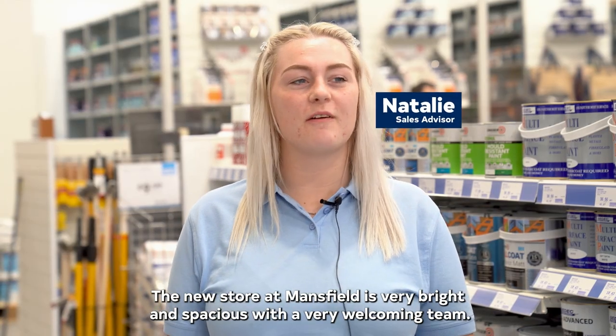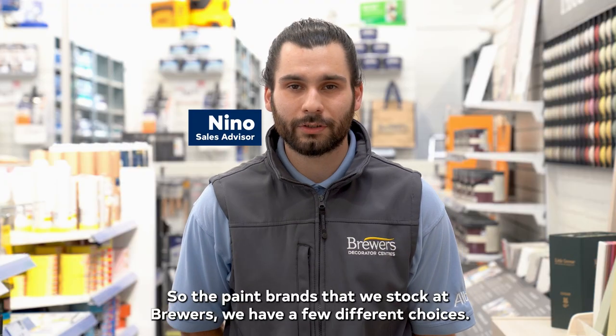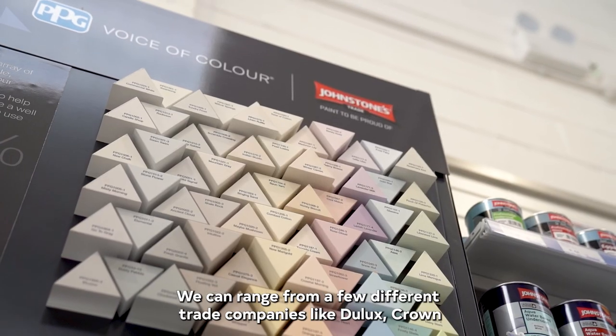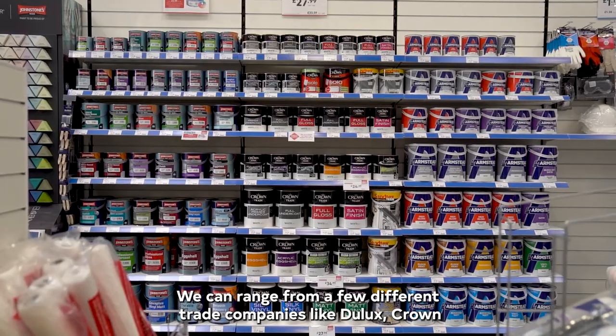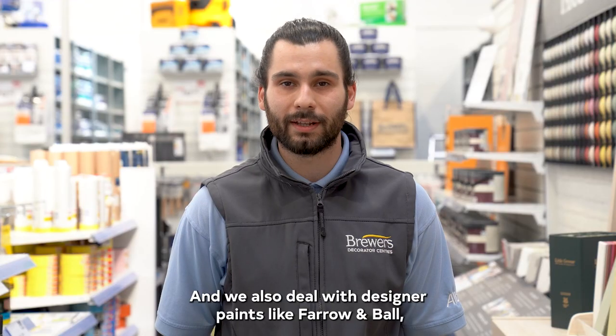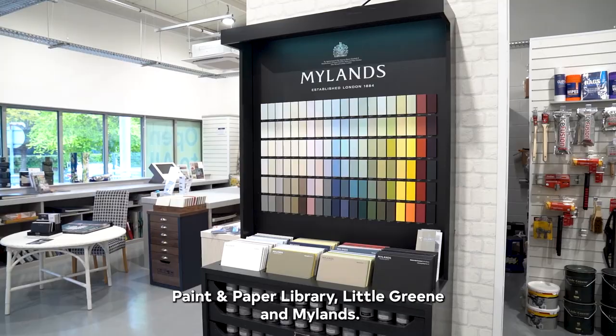The new store at Mansfield is very bright and spacious with a very welcoming team. The paint brands that we stock at Brewers include trade companies like Dulux, Crown, and our main one which is Albany. We also deal with designer paints like Farrow and Ball, Paint and Paper Library, Little Green and Mylands.